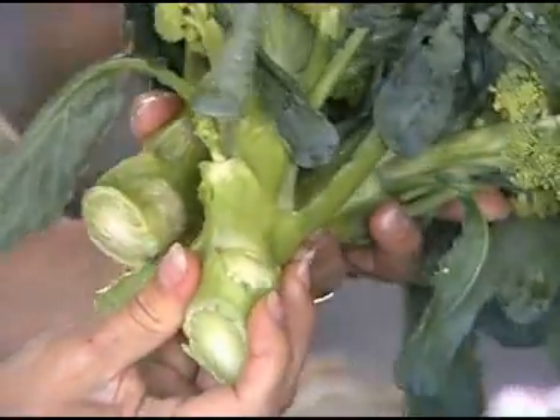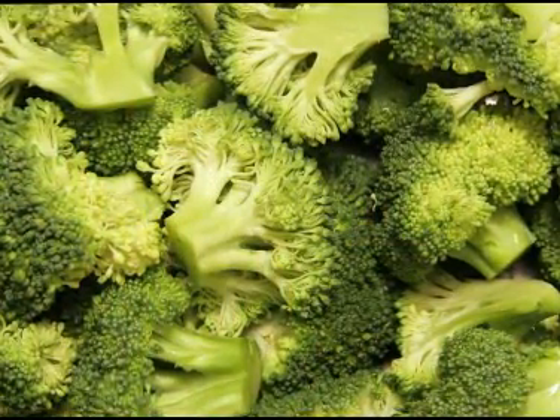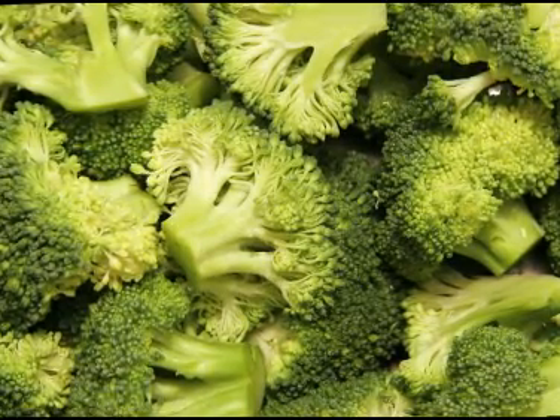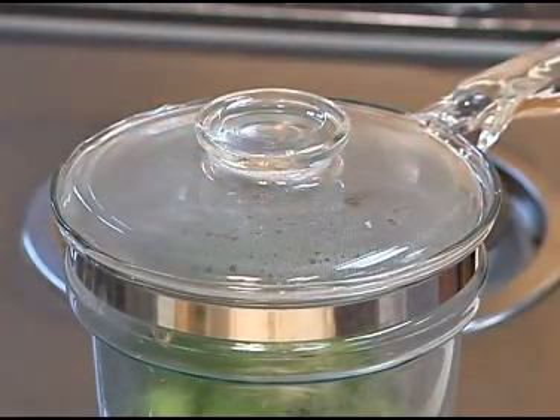I think the stalk is actually the tastiest part of broccoli. Cut broccoli into near uniform pieces for evenness in cooking. Broccoli is fine eaten raw, but flavors and appearance are enhanced if you blanch or cook briefly in boiling water.